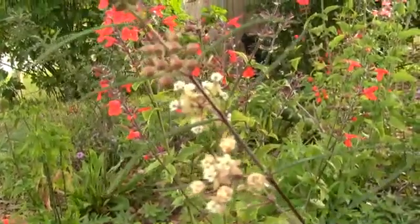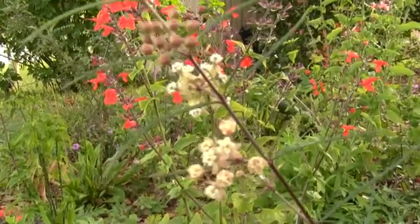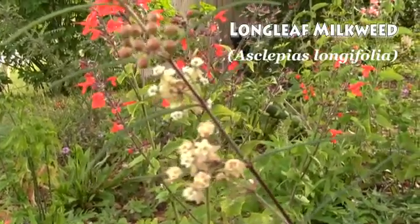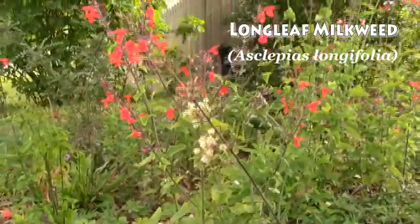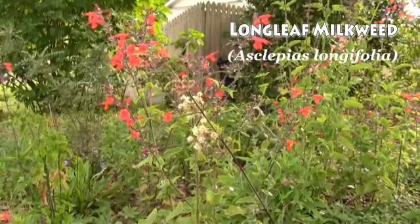This is another species of milkweed for sunny or sandy areas. It's called the longleaf milkweed. It grows in sandy soil, provides white flowers for butterfly nectaring, and caterpillar food with the long leaves.